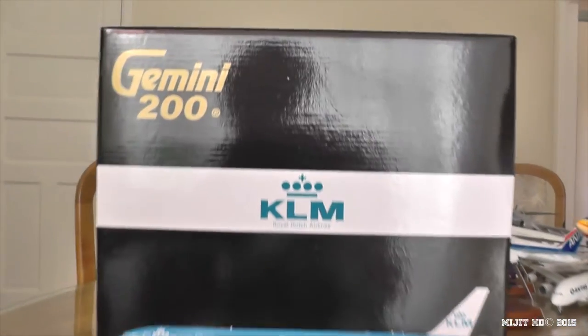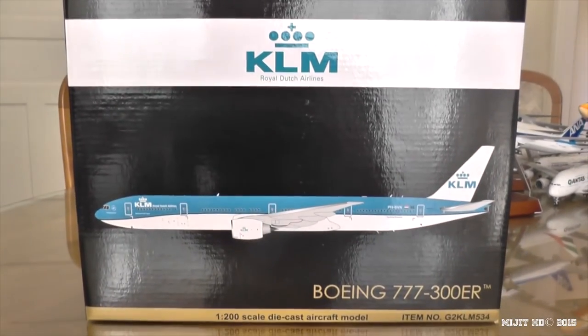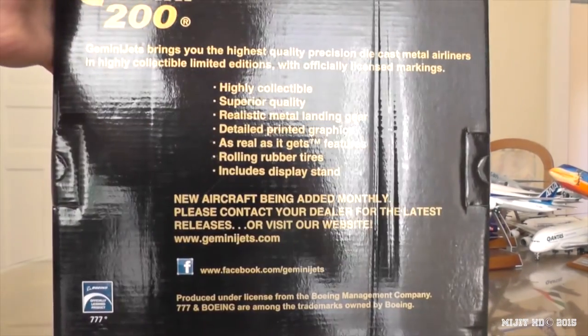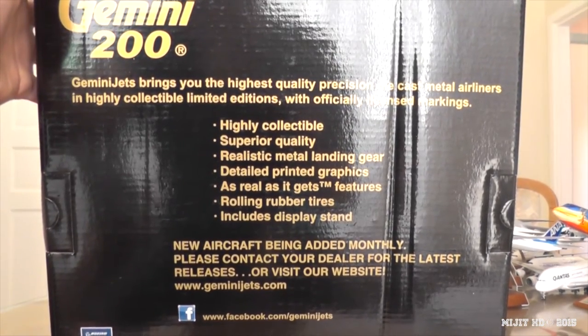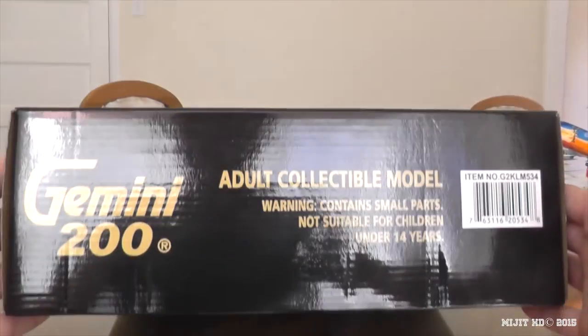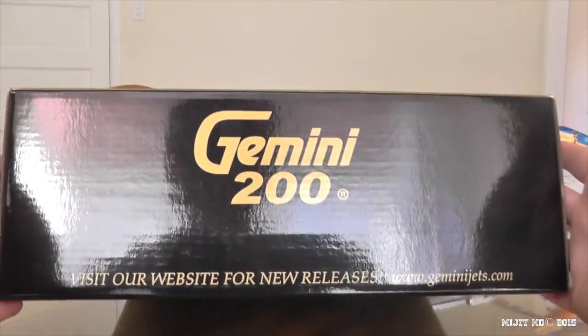I'll show you around the box here. We've got the Gemini 200 logo, KLM, a picture of the aircraft, 777, and then on the back, Gemini 200 and all the other normal information you get with it. We've got the licenses, and there's the top of the box, the right, the bottom, and the left.